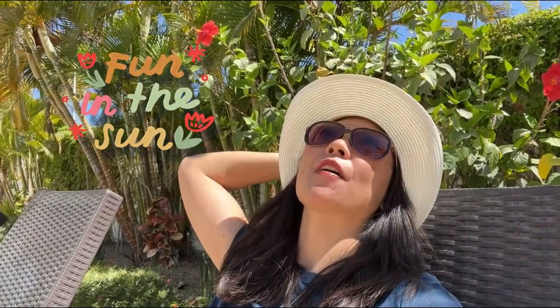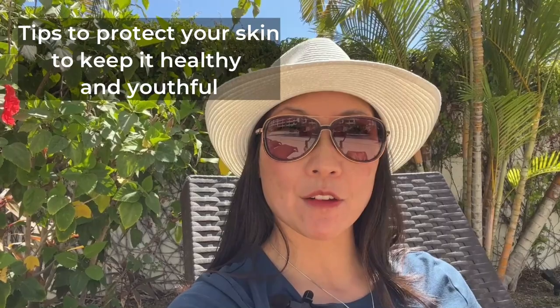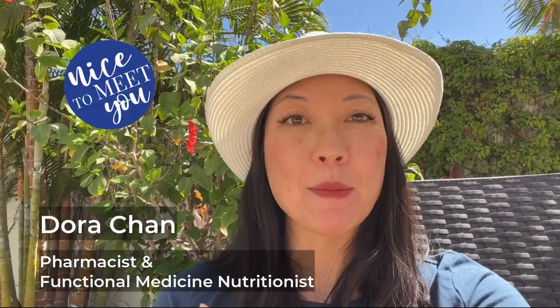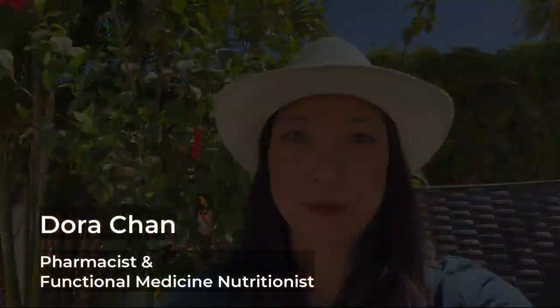Before you soak up those rays, let's talk about how you can protect yourself from the powerful UV rays of the sun so that you can maintain your youthful and healthy skin. I'm Dora, an unconventional pharmacist turned functional medicine nutritionist, and I help my patients to thrive while minimizing the use of medications using the power of food and their body's natural healing abilities.